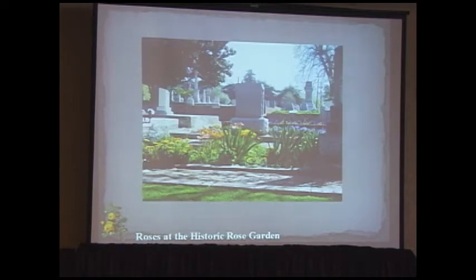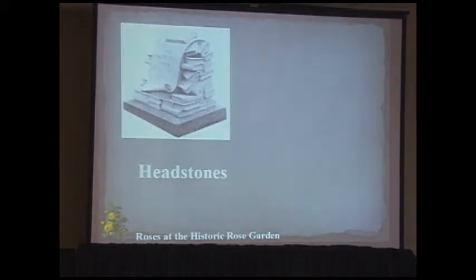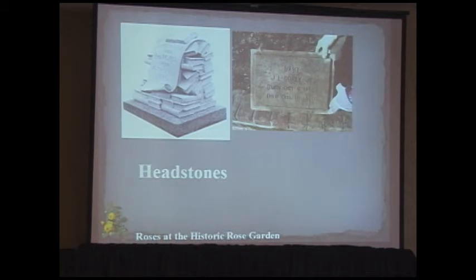Another section features a brick walkway with lots of interesting headstones. As a retired librarian, I loved one particular headstone — until I discovered it was a lawyer's. There are also some interesting things about burials I didn't previously know.